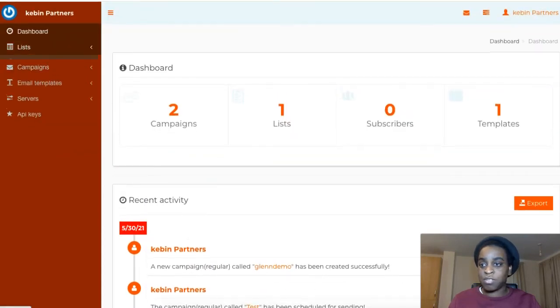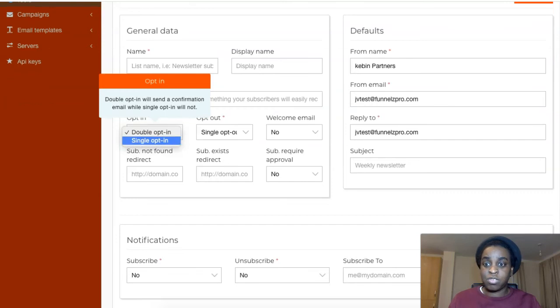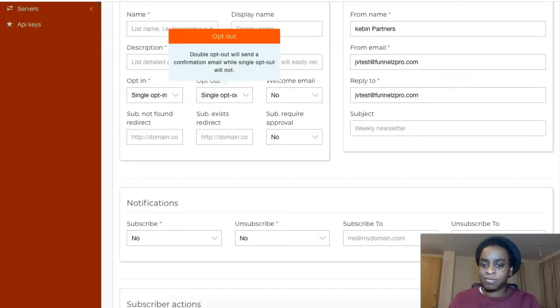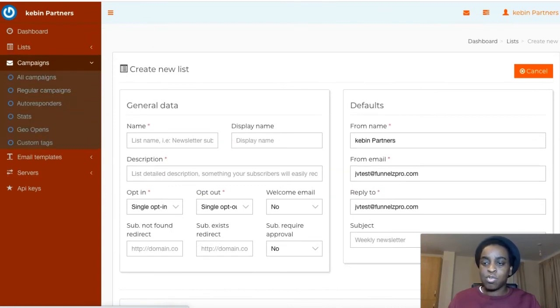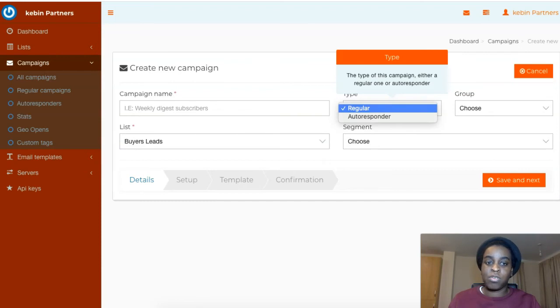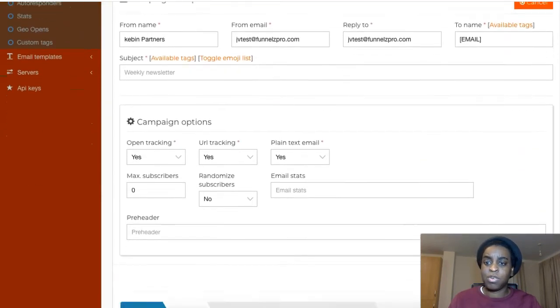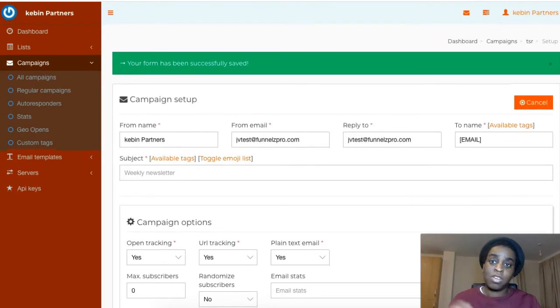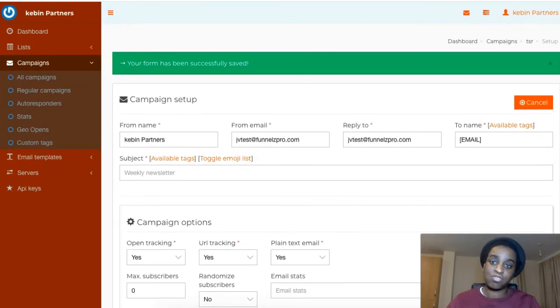The autoresponder is the same — go to 'List,' create a list, enter your name and list description, and always use single opt-in. Save it, then go to 'Campaigns,' create a new campaign, put the campaign name, select your list, and choose whether you want a broadcast or automation. It's so easy — you email your list that you build with your funnel right from here.